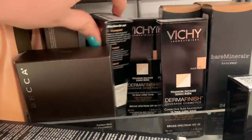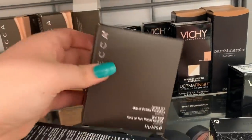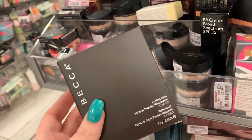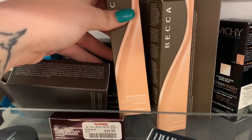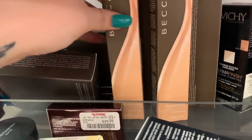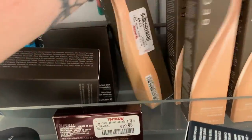They have some foundations here from Dermafinish — they are $19.99, in the shade NW25, and that's the only shade I'm seeing so far. They have a mineral powder foundation in the shade Cacao for $7.99. They have the Ultimate Coverage foundations from Becca for $7.99 — they have the shade Porcelain and I think that's it.